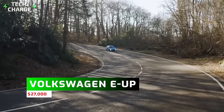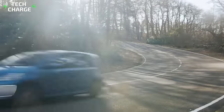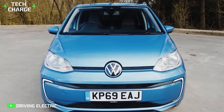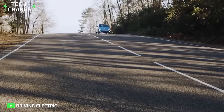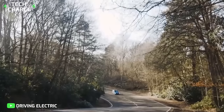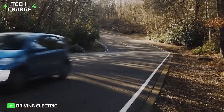Number 8: Volkswagen E-Up — $27,000. The Volkswagen E-Up offers a lot for its price tag of just $27,000. With a modern, minimalistic design, this small car has a lot to offer. The efficient electric drive system has a range that goes up to 256 kilometers. And while Volkswagen was a little late to the EV game, the E-Up has more than made up for it.